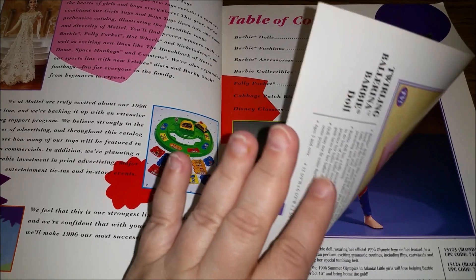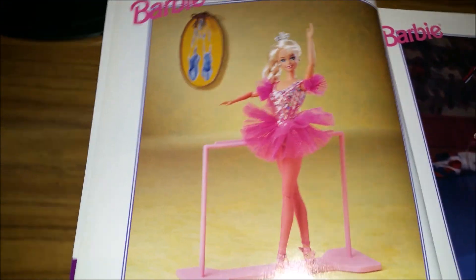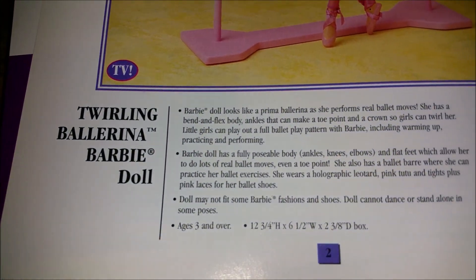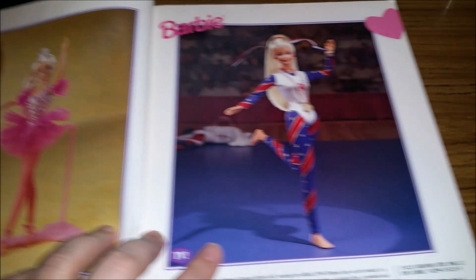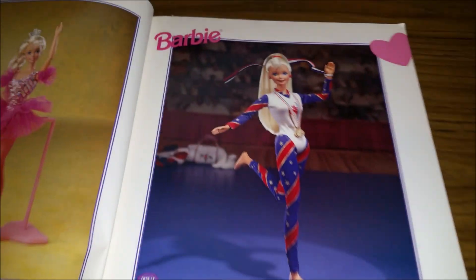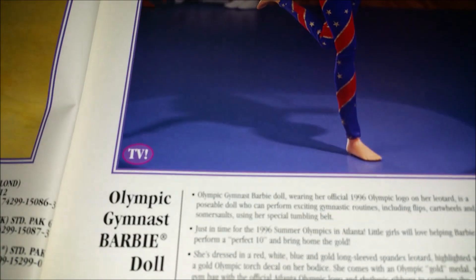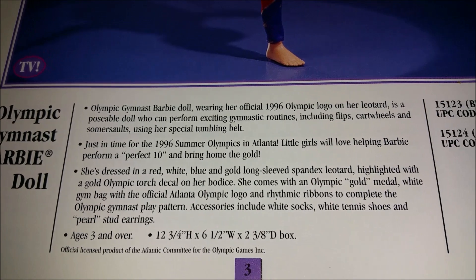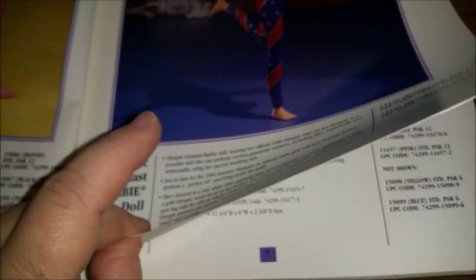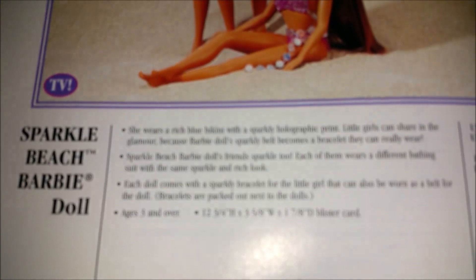Let's get started with the Barbies! For 1996 we have Twirling Ballerina Barbie — she's pretty — and then we also have Olympic Gymnast Barbie. 1996 was an Olympics year, so that's probably why — the summer Olympics were in Atlanta.